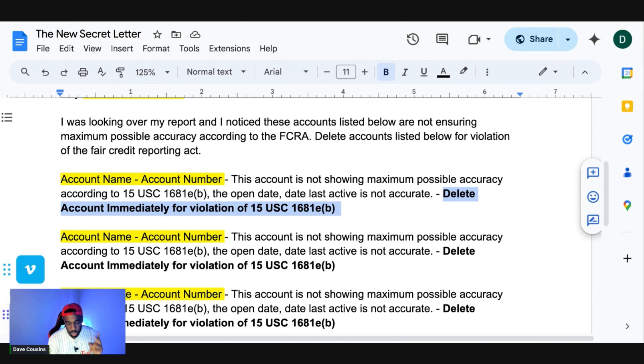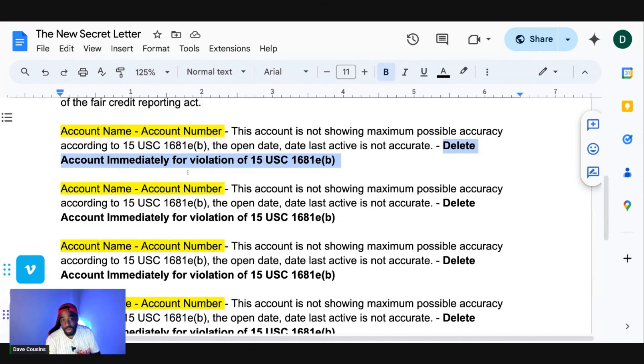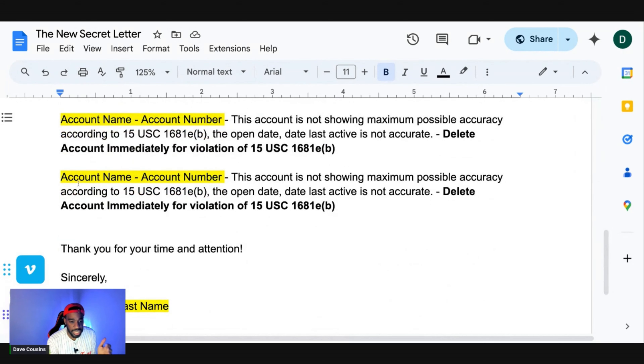Include three forms of identification, because Experian, TransUnion, and Equifax may claim you sound like a credit repair company. Include a picture of your driver's license, a picture of proof of residency such as a statement, and a picture of your Social Security card or another proof-of-residency document. List all negative accounts on one letter, then close with 'Thank you for your time and attention, sincerely,' followed by your first and last name. Send it certified mail to Experian, TransUnion, and Equifax.